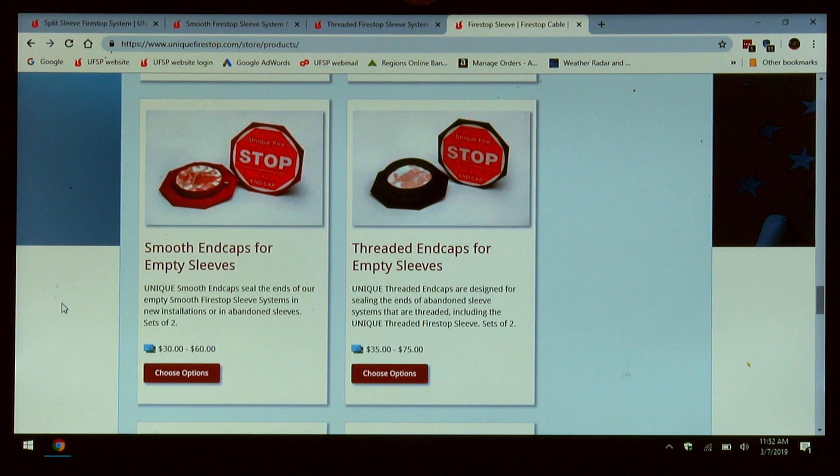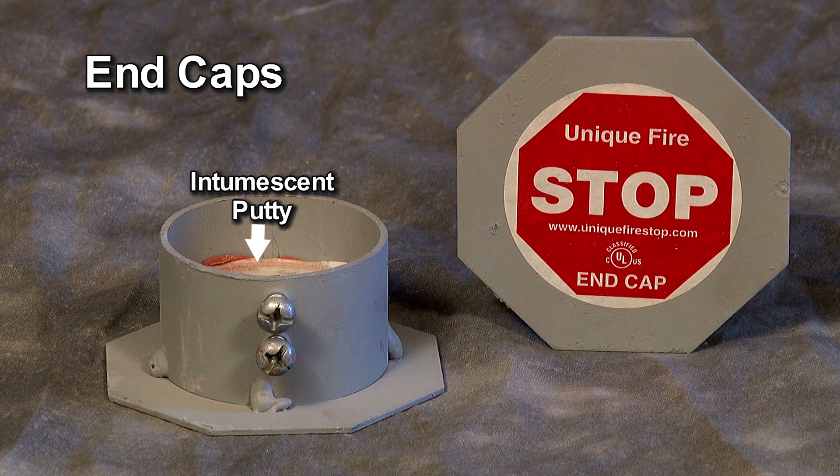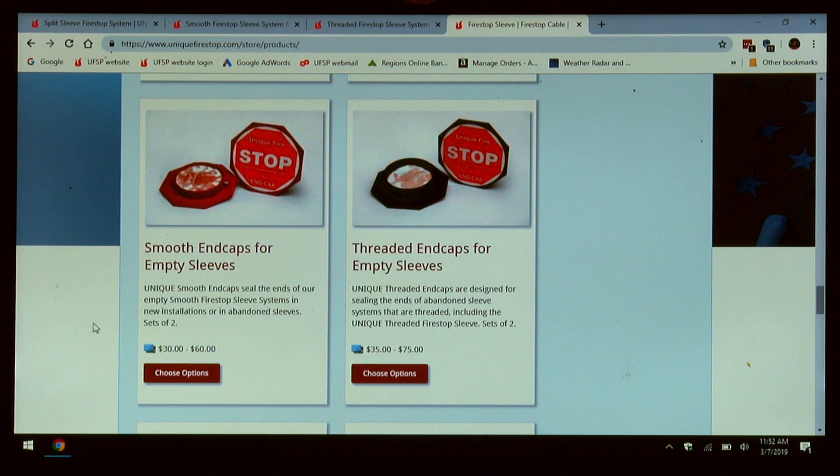More accessories are our smooth and threaded end caps. These end caps have intumescent putty and they're secured to the end of your sleeve. This allows the sleeve to be abandoned or empty during construction or post construction until cables are ready to be run. If for some reason you're installing sleeves and don't have the intumescent putty, you can actually take the putty out of the end cap and use it. Then the end caps can be recharged — call the factory.